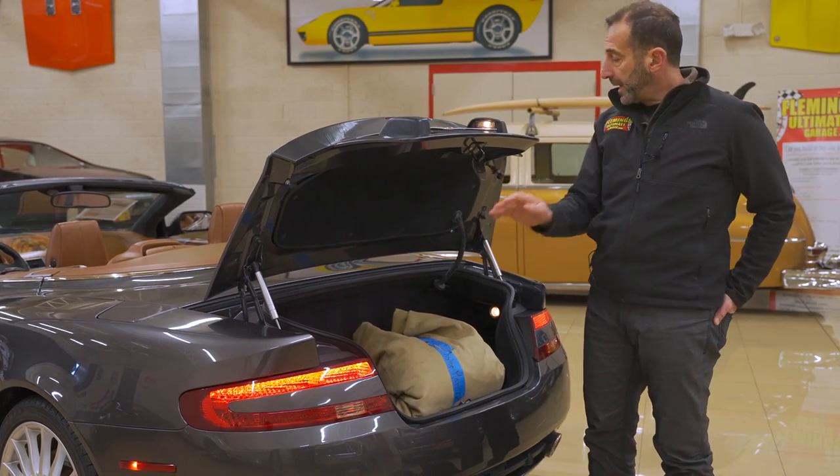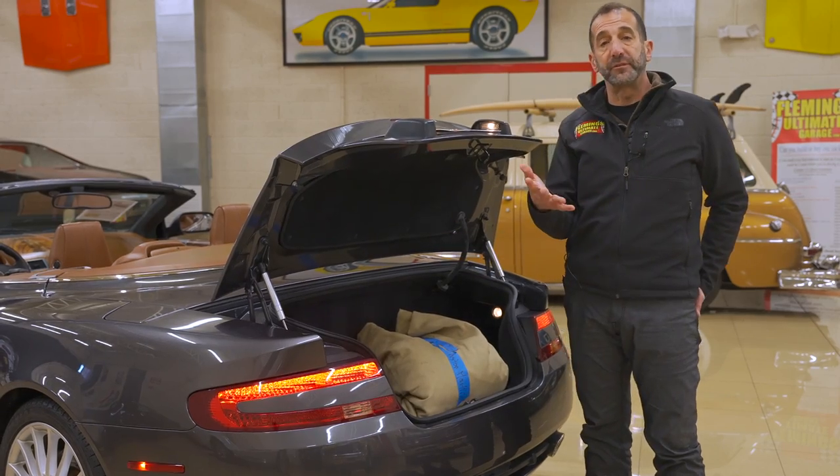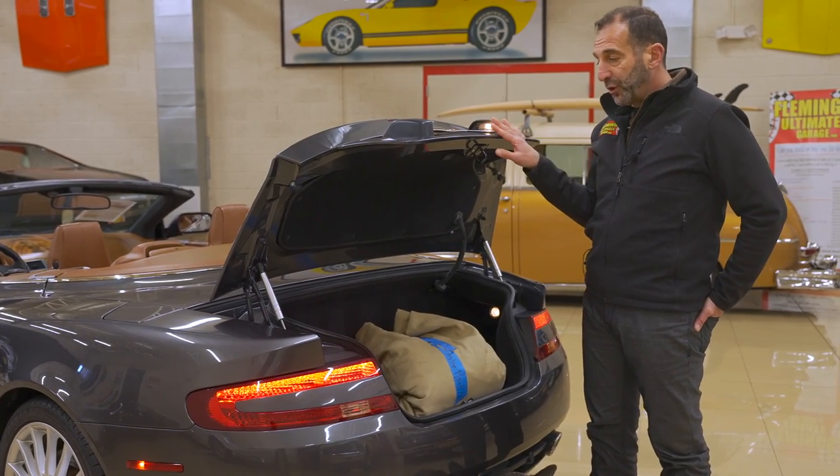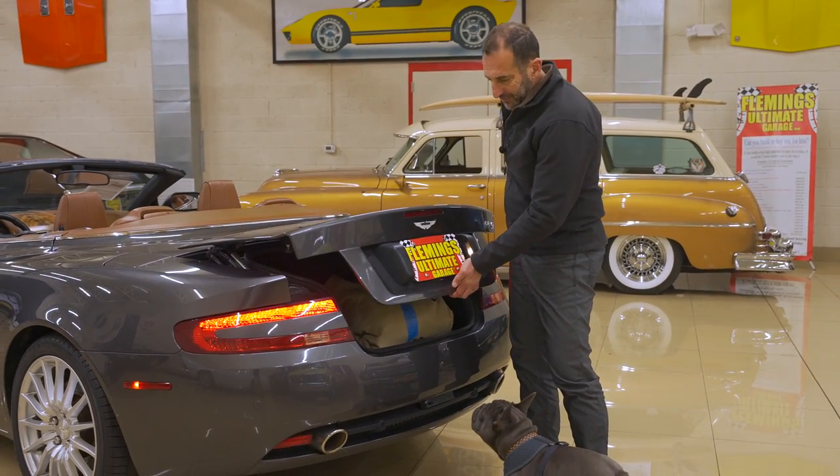Here's something: nine times out of ten, the trunk shocks don't work when you get the car because they're older — people just don't replace them. But these work. The hood works, the trunk works, it works like it's supposed to, and it really is just a nice, nice look.